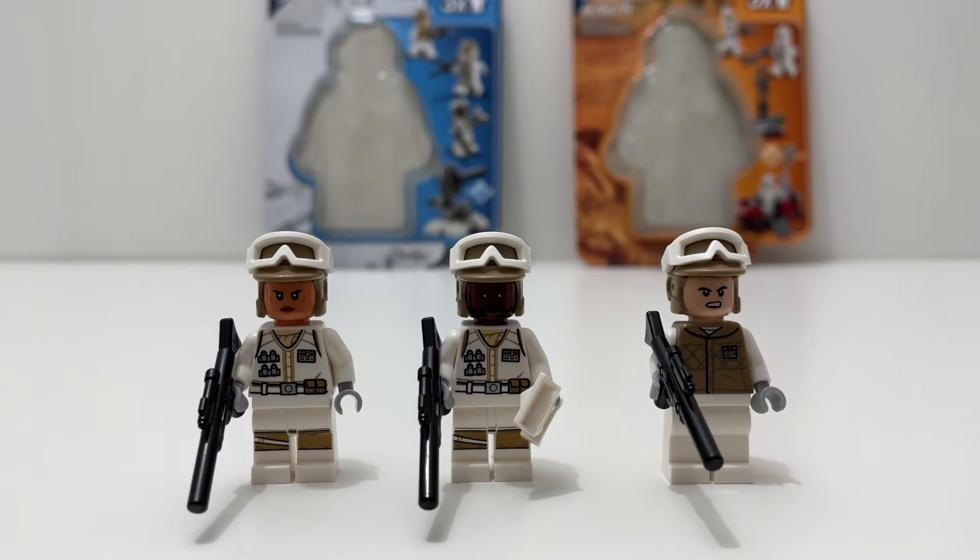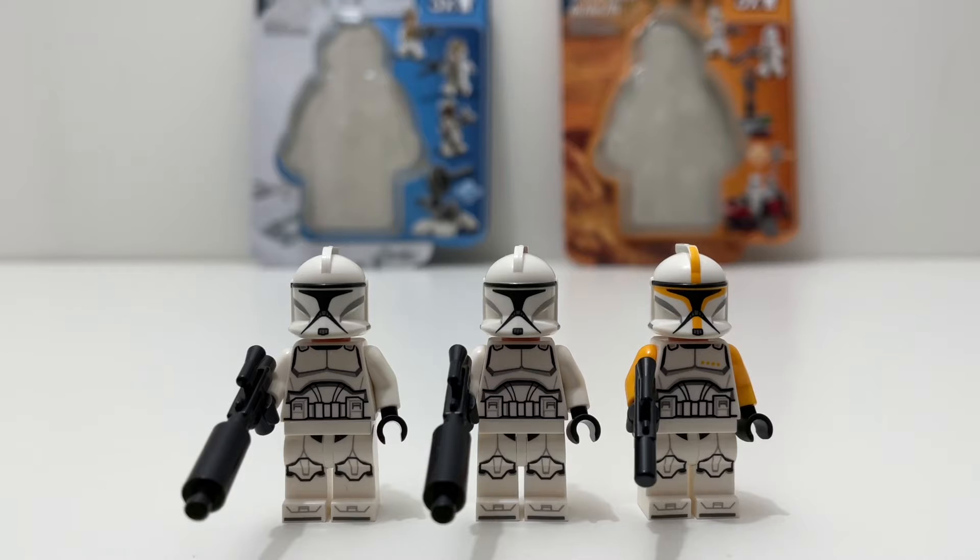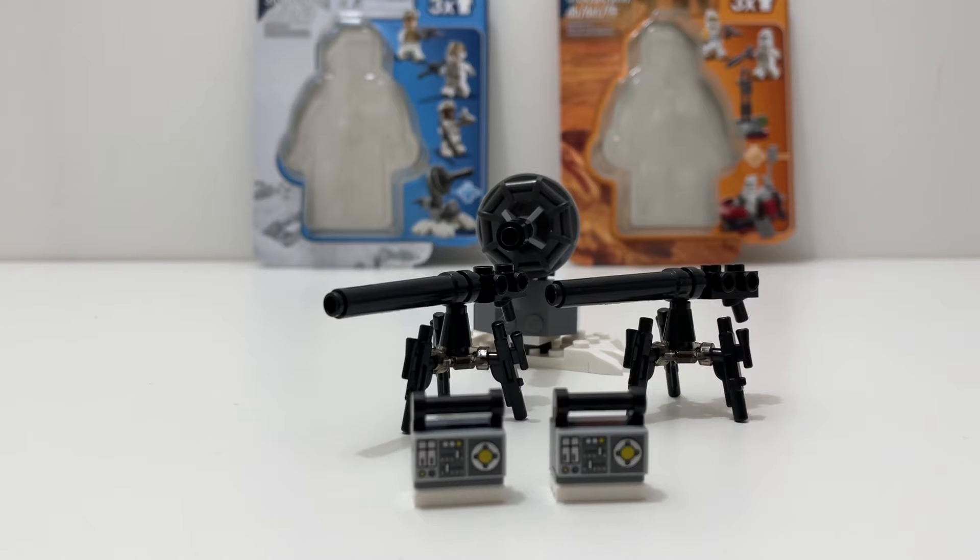Starting with the Defense of Hoth, this set comes with three minifigures — two plain rebel troopers and one commander. These are pretty cool minifigures, though the commander lacks a little bit of printing on the legs. The Clone Command Station comes with three clone troopers — two regular and one clone commander. I think the clones are better than the rebels. I'm a big Clone Wars fan, so I'm a little biased, but clone troopers win the minifigure category.